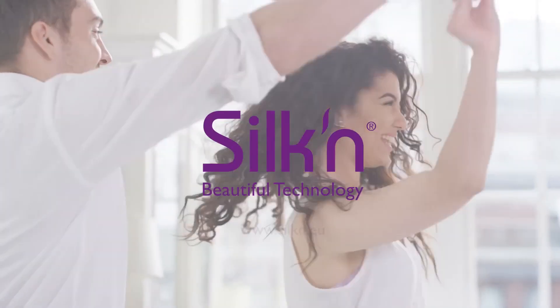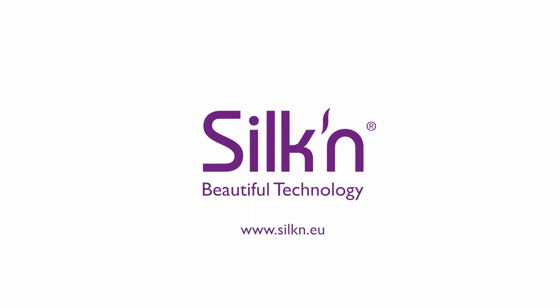The results? Well, you will just have to find out for yourself, wouldn't you? For more information, visit the Silken website.